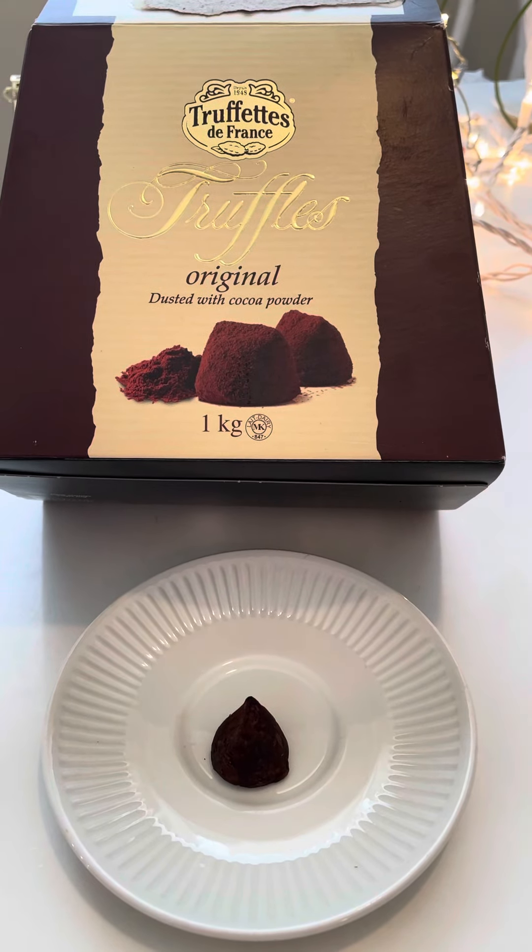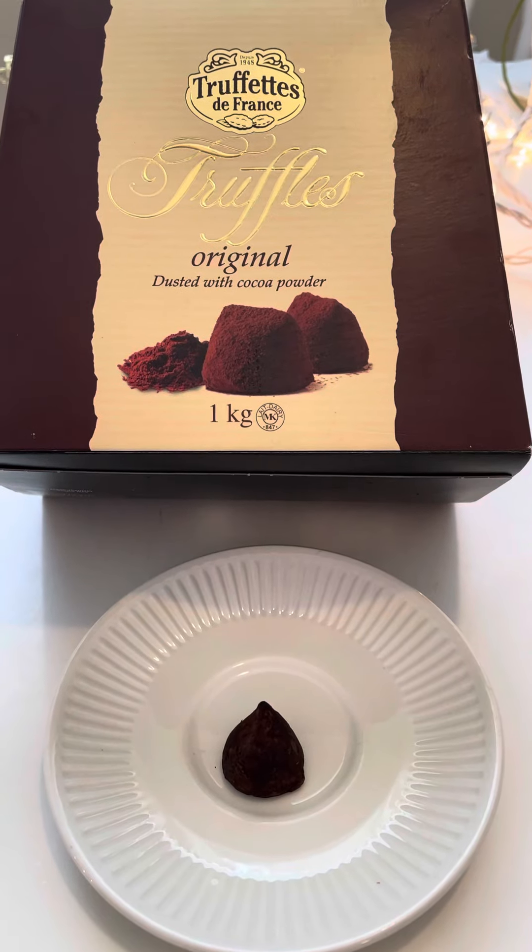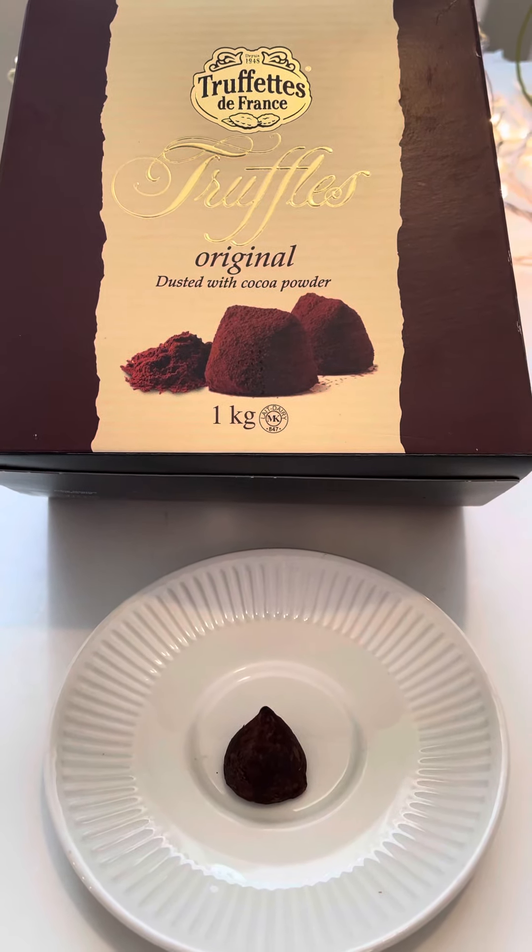Okay, this is the taste test today. I can't even say enough good things about this, and I haven't even tried it today. I've tried it before. These are the chocolate truffles from Costco.